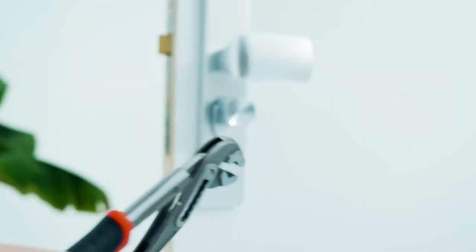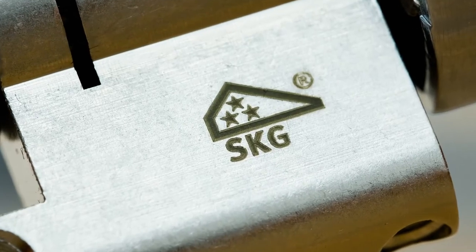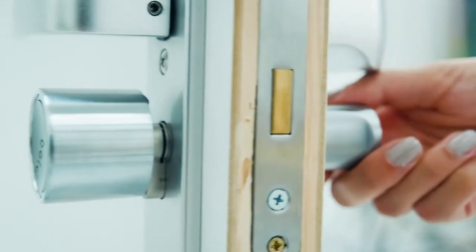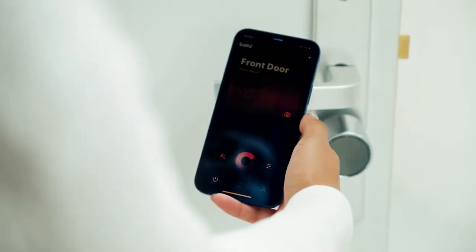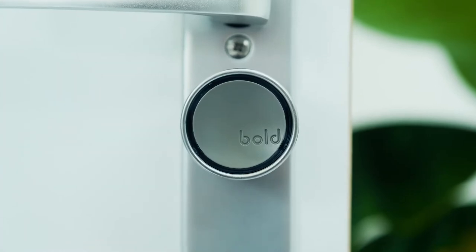Is it safe? Hell yeah it is! It's way safer than a normal cylinder, because you have to twist a turn. And besides that, Bluetooth with additional encryption does all the work for you. That means no hacking — you are secure for sure.